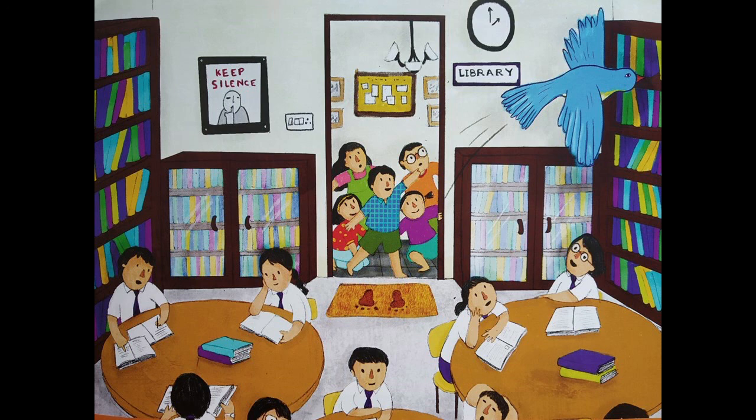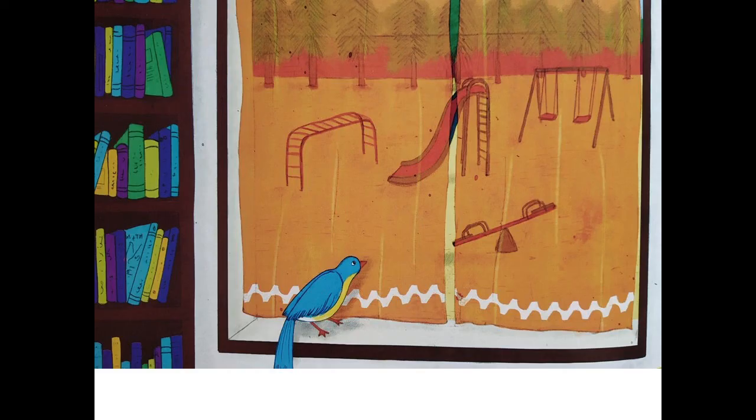Next question: how should you behave in a library? When we go anywhere we have to behave ourselves. But when we come to the library — any library, in the school or outside the school — there are some rules we have to follow. The first thing is that the library is a silent zone. There is no talking, because people come there to read, and if someone is talking next to you it's going to disturb and distract you. So in a library you have to be very, very quiet.